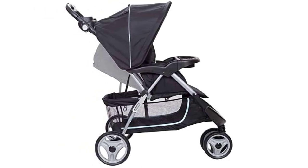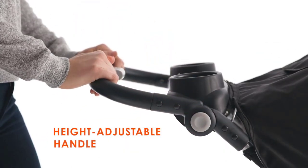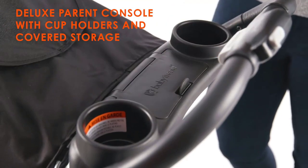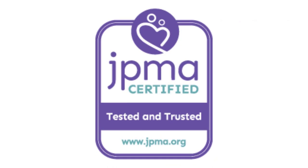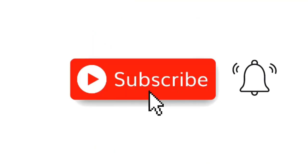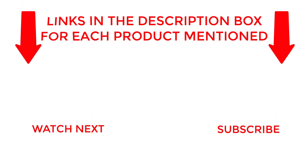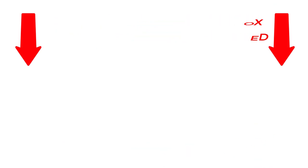In summary, the BabyTrend Easy Ride 35 Travel System in Doodle Dots is a fantastic choice for parents who want a safe, comfortable, and convenient stroller for their little ones. Its easy-to-use features and versatile design make it a must-have for any modern parent on the go. I make helpful videos daily, so do subscribe to my channel. If you need more information about these products, check out my description. Stay updated with our cool products as it will make your life much easier.